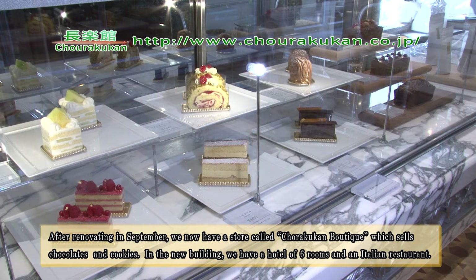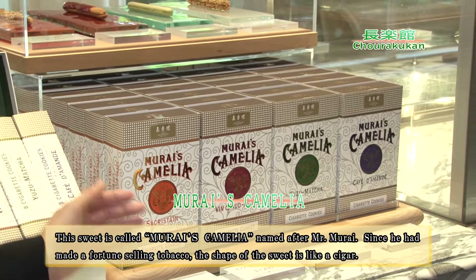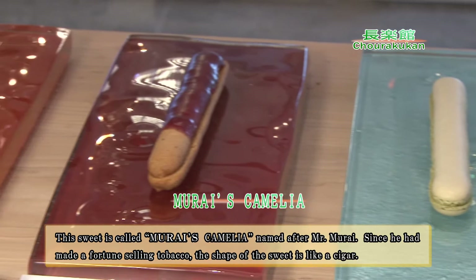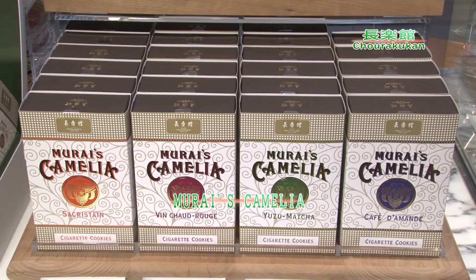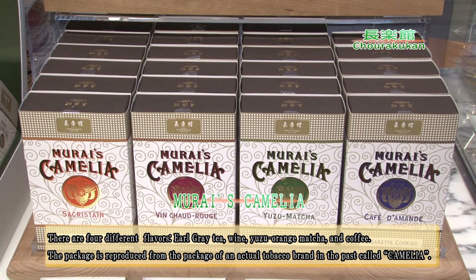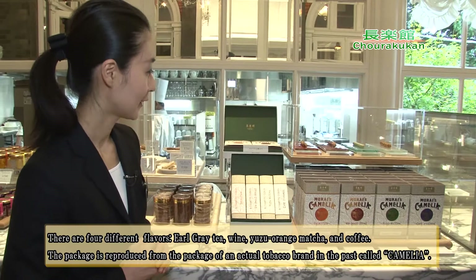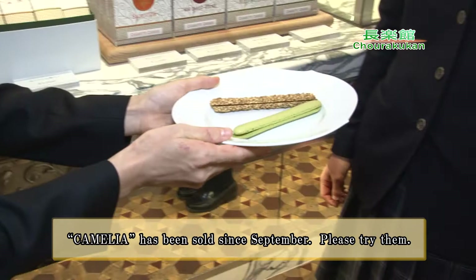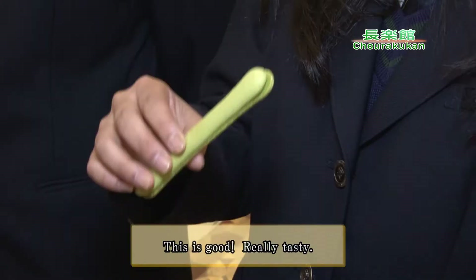We also have a hotel and Italian restaurants. This is a full-course restaurant, complemented by a coffee shop. The beverage selection includes 3 types of wine, and you can also have coffee. Let's try this. It's delicious.